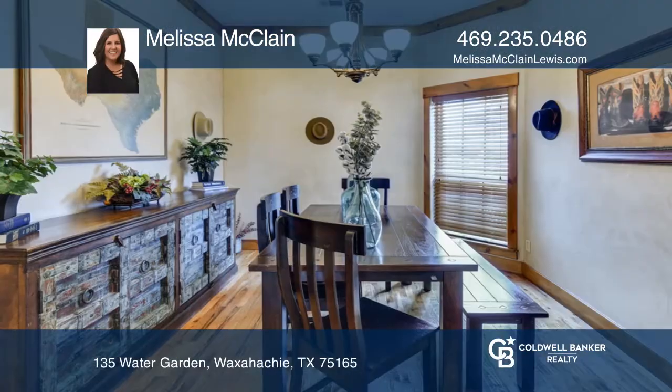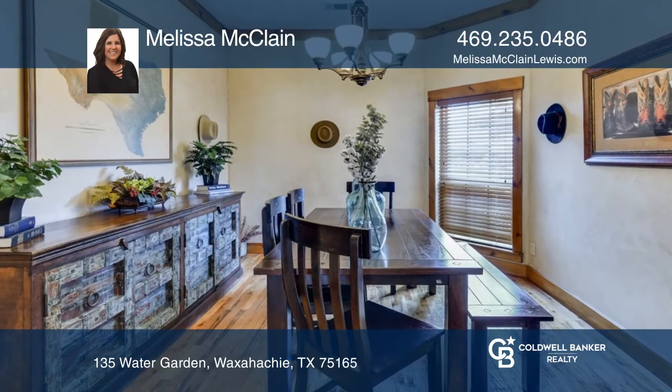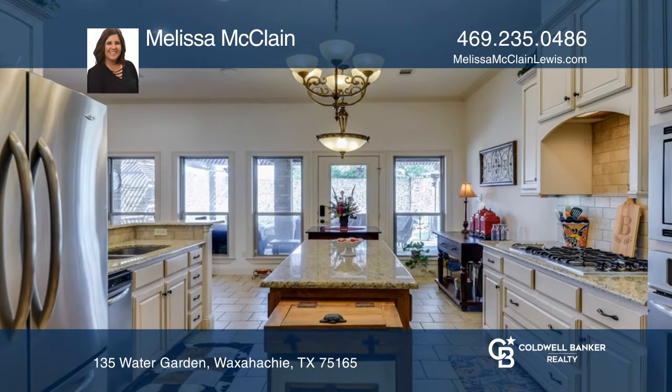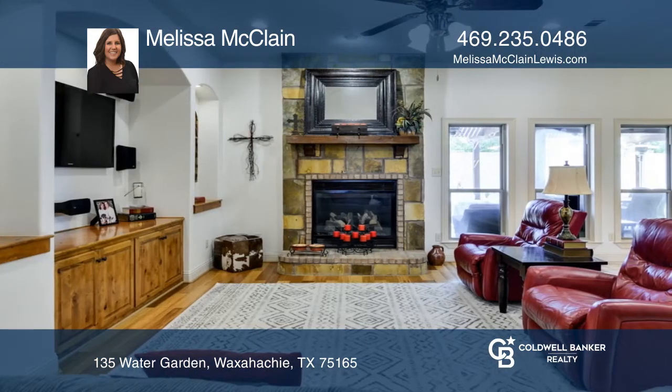Don't pass up a true custom home in the sought-after Estates of Garden Valley. This lovely, light-and-bright home features an open-concept kitchen and living area, two living and dining areas, and a split-bedroom arrangement.